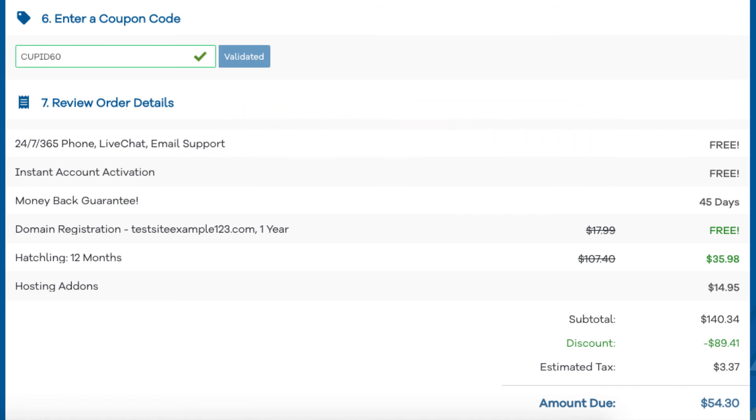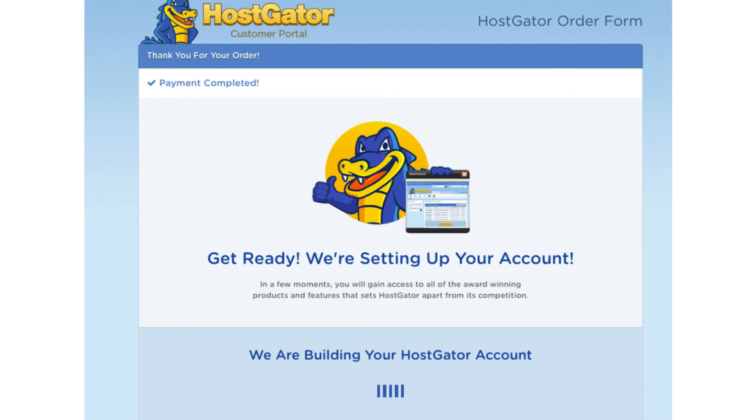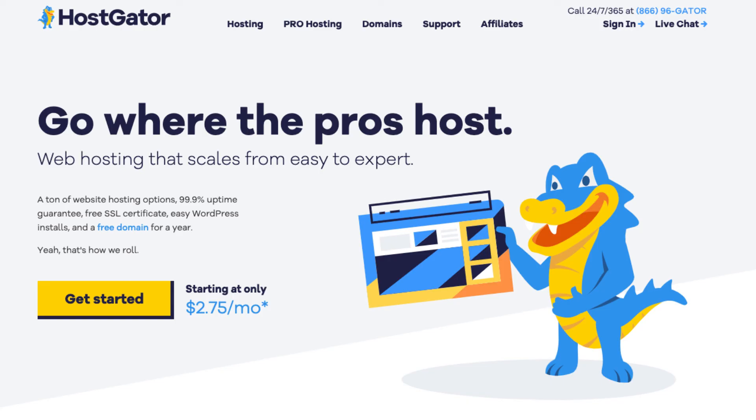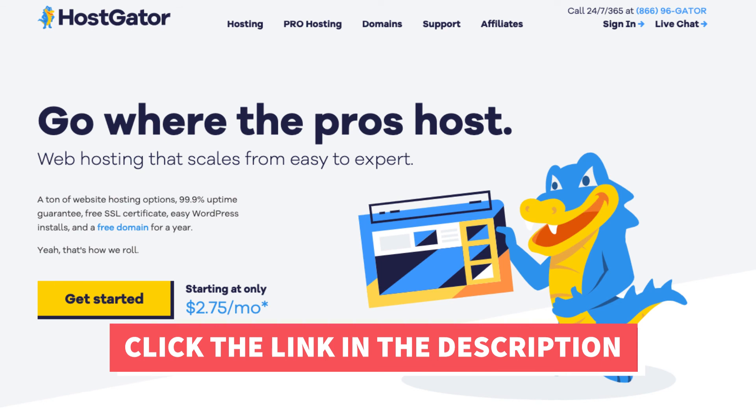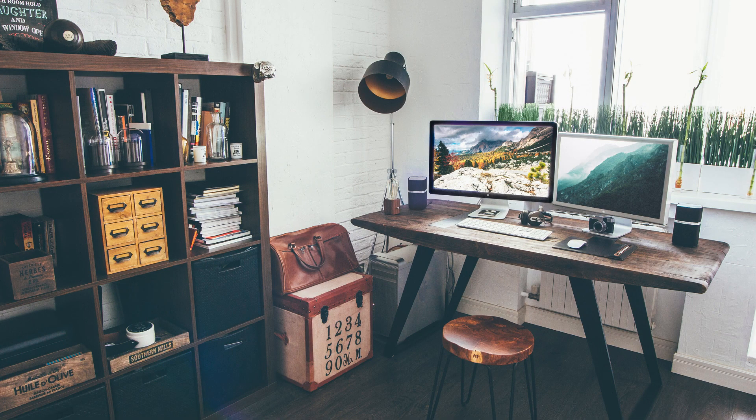Now just scroll down, accept the terms and conditions, and click the checkout now button. You will now be directed to a thank you page. Hostgator will email you your receipt and your billing and cPanel login credentials so you can begin creating your site. That is my Hostgator tutorial on how to sign up in Hostgator. Thanks for watching — give this video a thumbs up and subscribe to our channel for more hosting video tutorials, and leave us a comment, we love hearing from you.